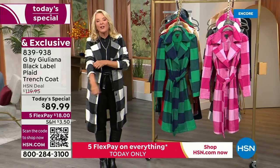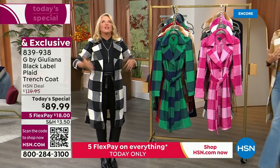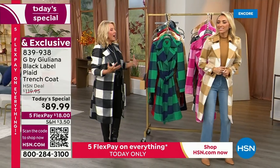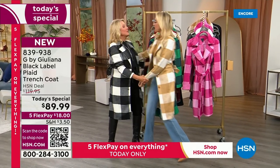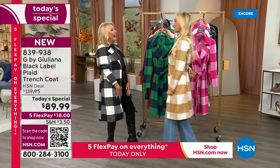We know her obviously as the queen of the red carpet, queen of our hearts. She is a phenomenal fashion designer, a home designer — she's everything. Hi, sweet pea. So good to see you. I'm so glad you're here. I am so excited about this.